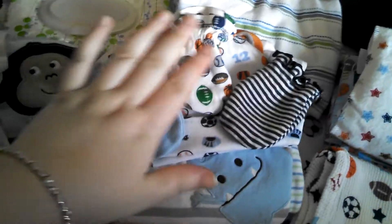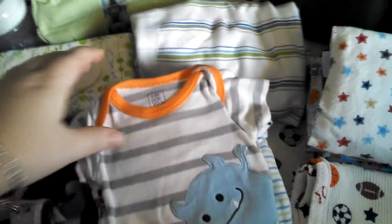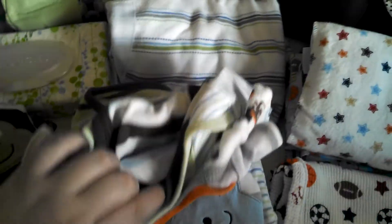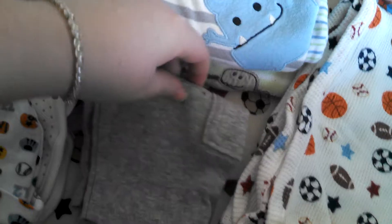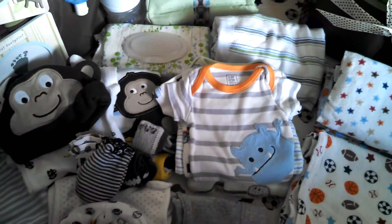I have three pairs of mittens — probably too many, but it's okay. Three pairs of socks, another extra beanie, four more onesies, another little nightgown, and a pair of pants. I know, call it overpacking. But I'd rather overpack than underpack.